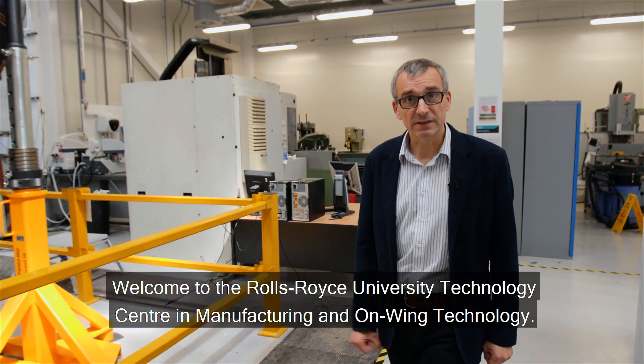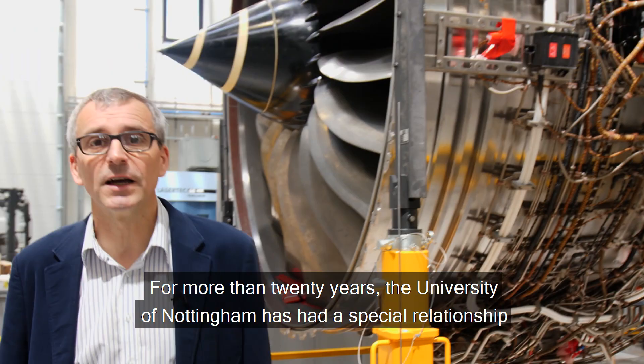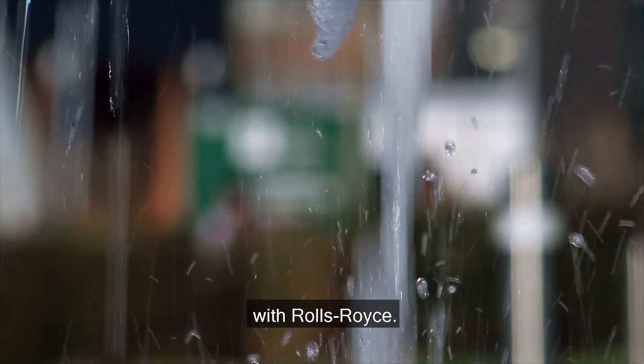Welcome to the Rolls-Royce University Technology Center in Manufacturing and On-Wing Technology. For more than 20 years, the University of Nottingham has had a special relationship with Rolls-Royce.